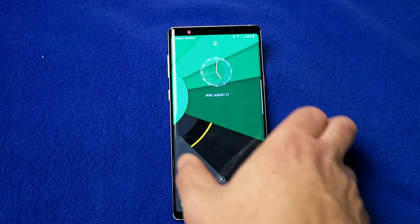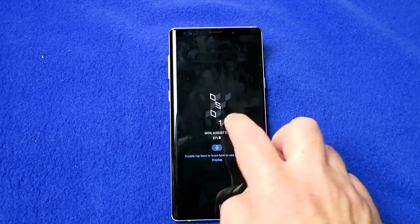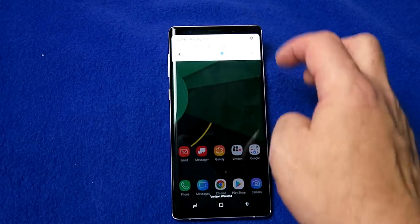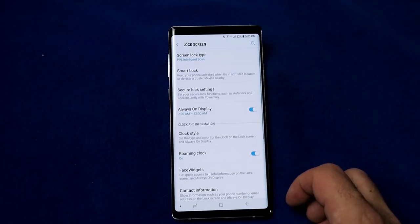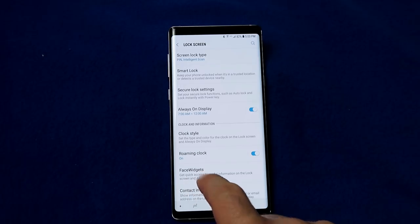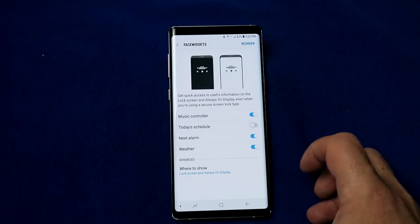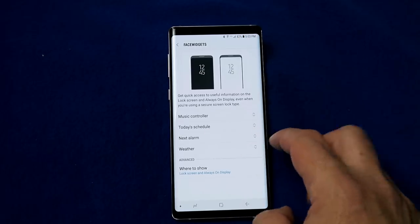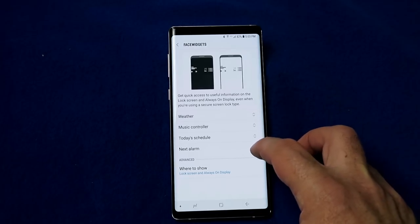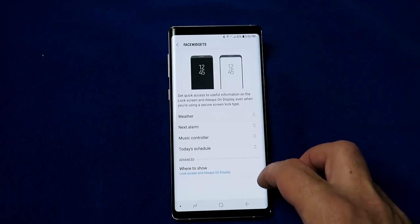On your lock screen, you can add additional widgets. Go into lock screen settings, scroll down to find 'face widgets' and press on it. Currently music control is enabled by default, but you can also enable scheduler, alarm, and weather. If you don't like the order, go to the top and choose reorder to move them up and down. You can only choose from the options provided, but you can set whether you want them on the lock screen, the always-on display, or both locations.